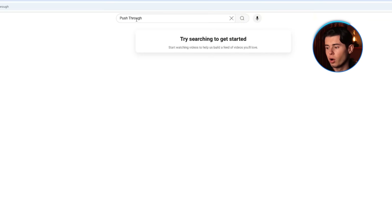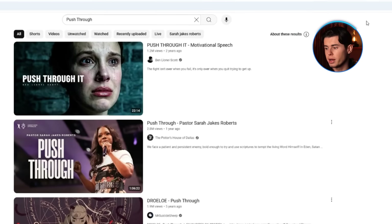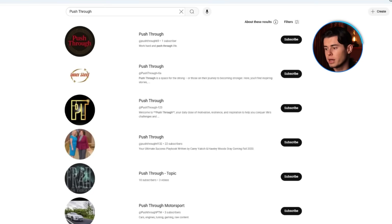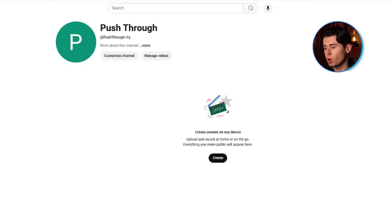The only thing I'd check before settling on your name is whether there are any other big YouTube channels with that name, since that puts you at a disadvantage and makes it much harder to stand out. Other than that, that's it. Now it's time to make your channel actually look like a real channel, and not just some empty shell with your name on it. First up — your profile picture.